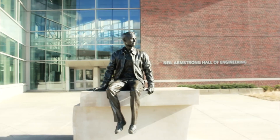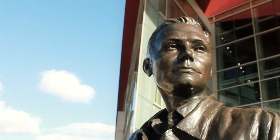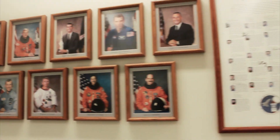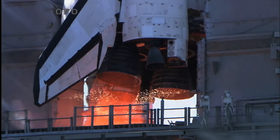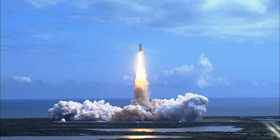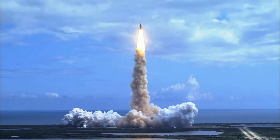I picked Purdue Engineering because it's got the greatest reputation for aerospace engineering. Neil Armstrong is an alumnus here — the first man on the moon. We're the university with the greatest number of astronauts graduated from here, and our aerospace tradition is greatly intertwined with American history. It's a great place to not only learn aerospace but to be a part of American history. We are Boilermakers and we go out and make a difference in the world.